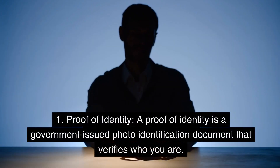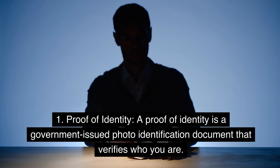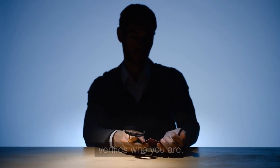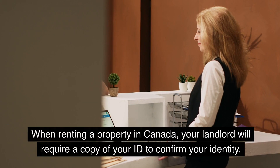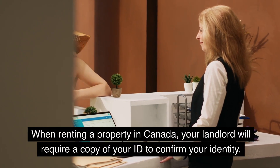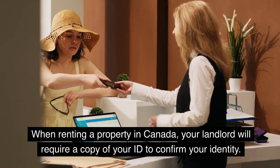1. Proof of Identity. A proof of identity is a government-issued photo identification document that verifies who you are. This can be a passport, driver's license, or any other valid government ID. When renting a property in Canada, your landlord will require a copy of your ID to confirm your identity.